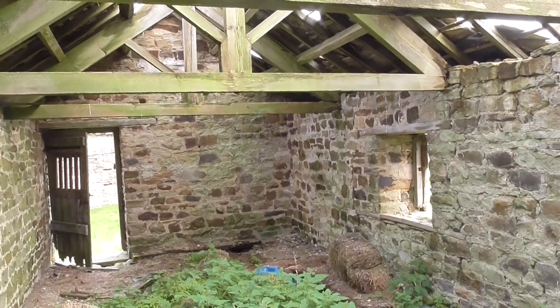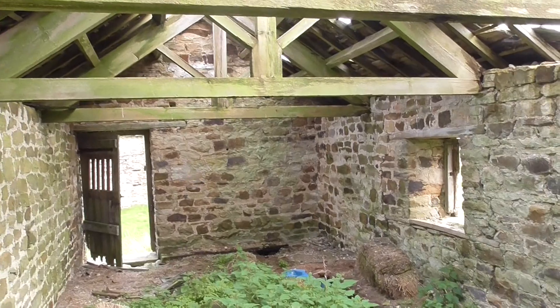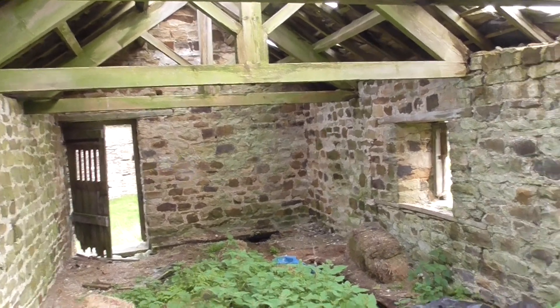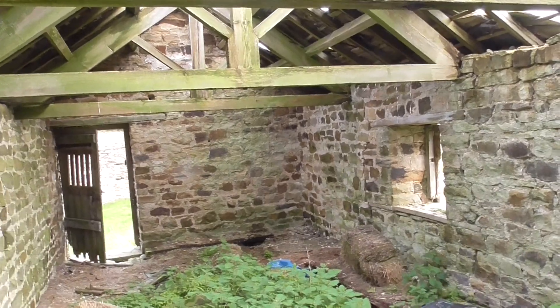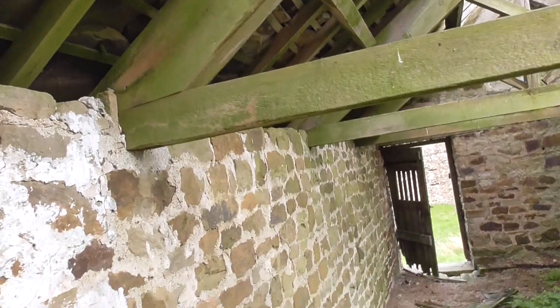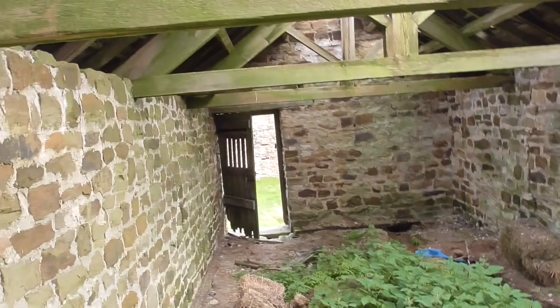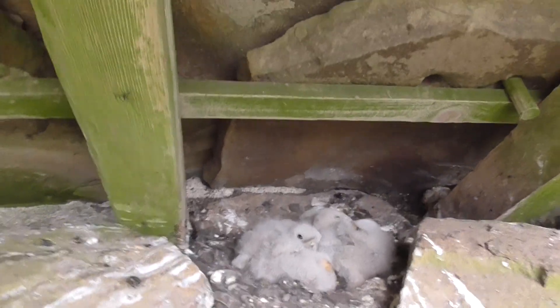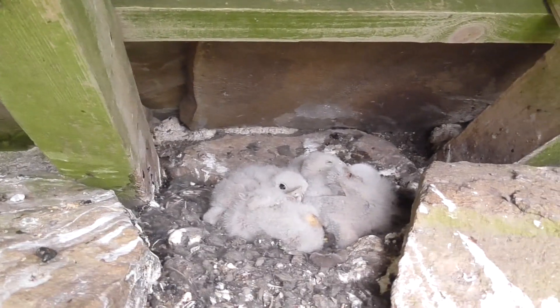We're back up in this old barn where the kestrel's nest is. When we first found it, it was just a little scrape, then we found it again and the last time we came up she had five or six eggs. But now it's got little chicks — they're still just little balls of fluff, so they're not that old. Let me get the camera out so you can see them.